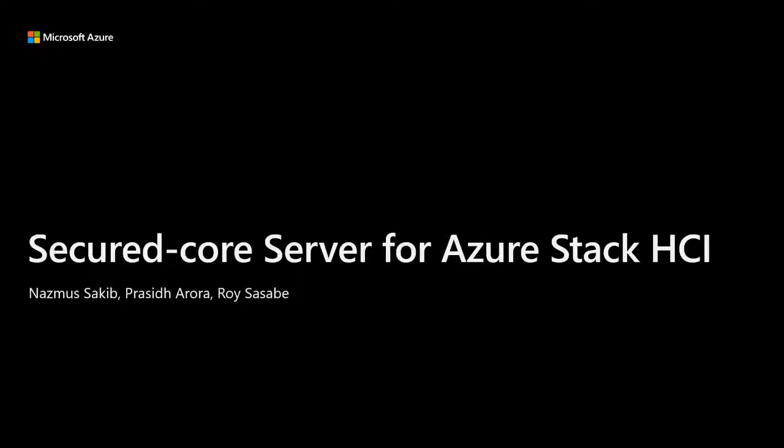I'm a PM lead in our Azure Edge and Platform organization, specifically in the enterprise and security team. I'm really excited to be with all of you today and get the opportunity to share what we've been spending the last 18 to 24 months working on with our silicon and OEM partners. Joined by Roy, I'm really excited to talk to you about Secured Core.